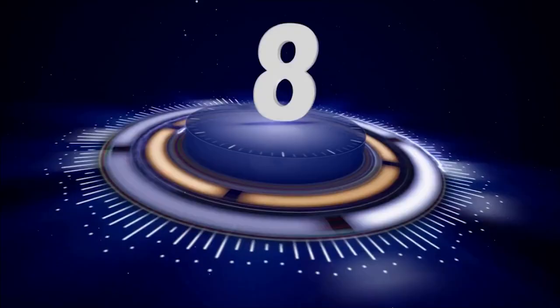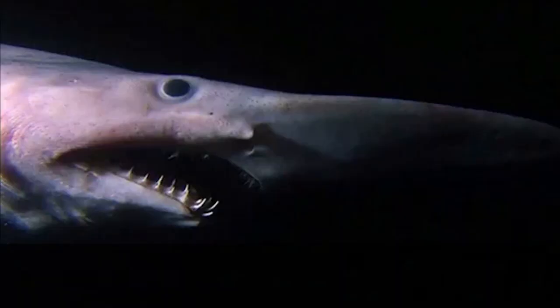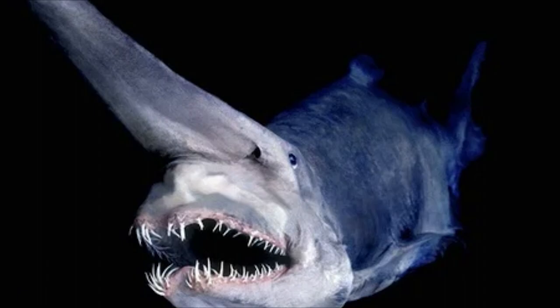Number 8: Goblin Shark. The goblin shark, Mitsukurino stoni, is a deep-sea shark found in waters around the world. It has a protruding snout that it uses to sense the electric fields of its prey, which it then captures with its long, needle-like teeth. The goblin shark is also known as a living fossil because it has remained relatively unchanged for millions of years.